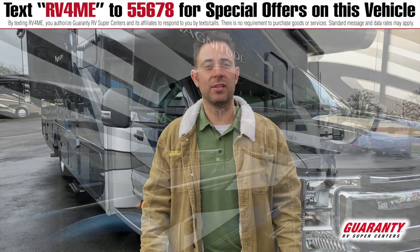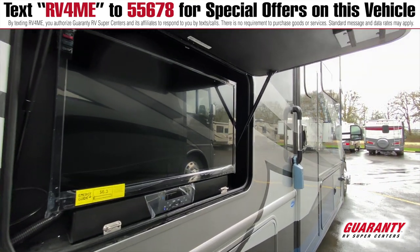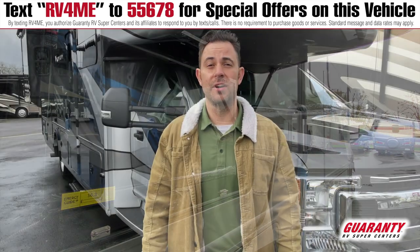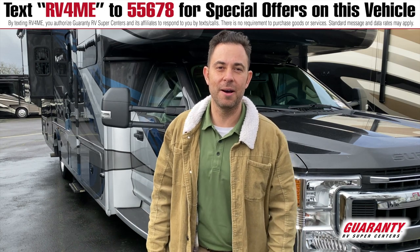All around the exterior, we have slam baggage lock doors and full body paint. It's got amazing storage capacity for the extra stuff you bring out to the parks. This is a great coach to take out, guys. Let's head inside and check some things out.